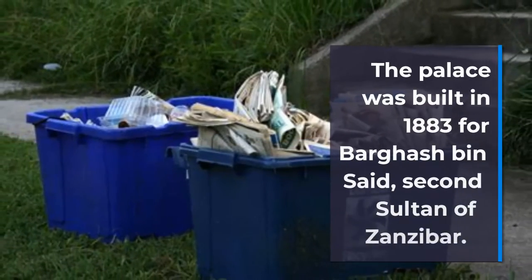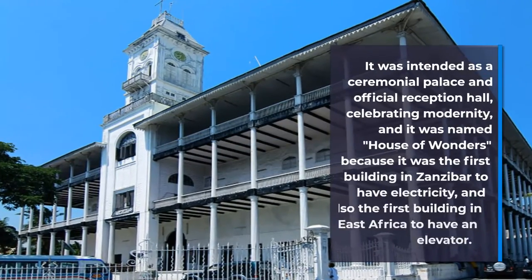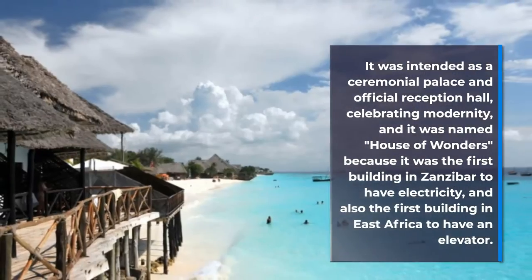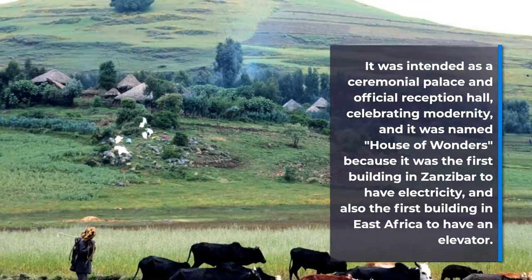The palace was built in 1883 for Barghash bin Said, second Sultan of Zanzibar. It was intended as a ceremonial palace and official reception hall, celebrating modernity, and it was named the House of Wonders, as it was the first building in Zanzibar to have electricity.